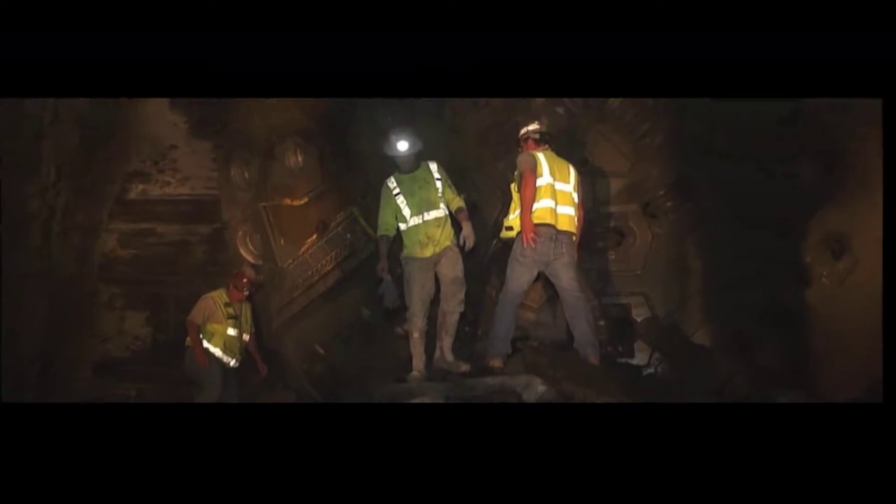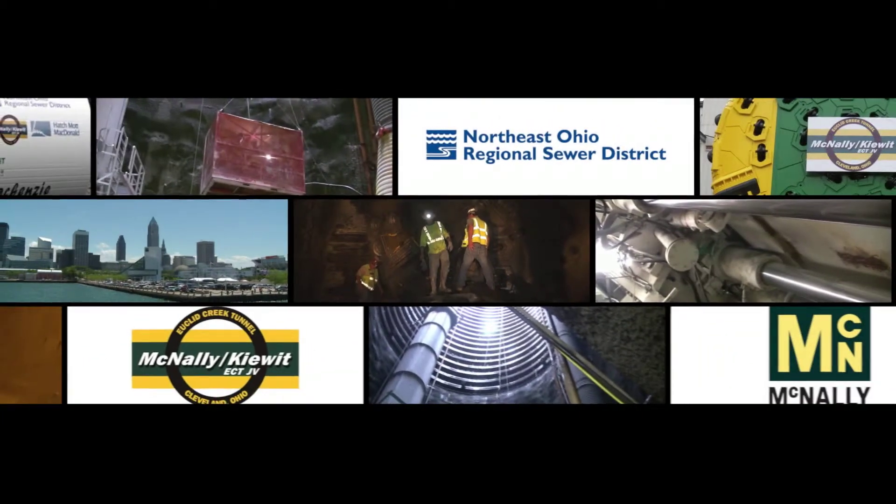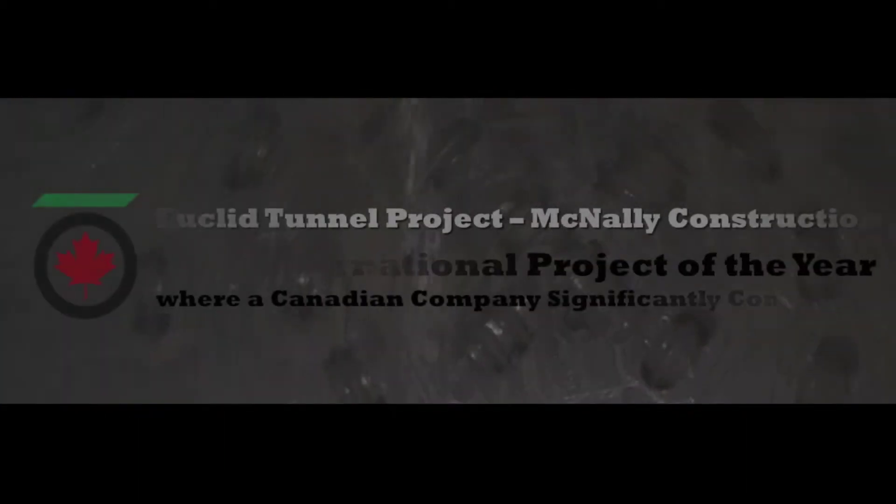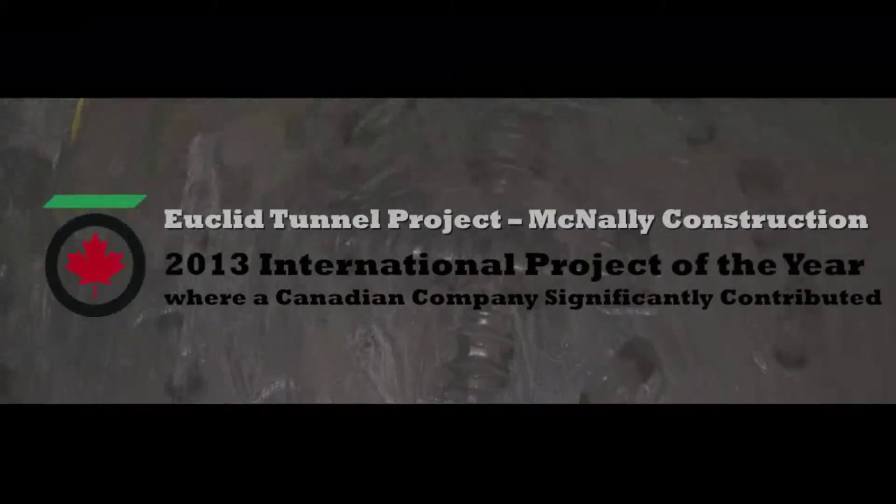Congratulations to the Euclid Creek Tunnel Project and McNally Construction, winners of the TAC 2013 International Project of the Year, where a Canadian company significantly contributed.